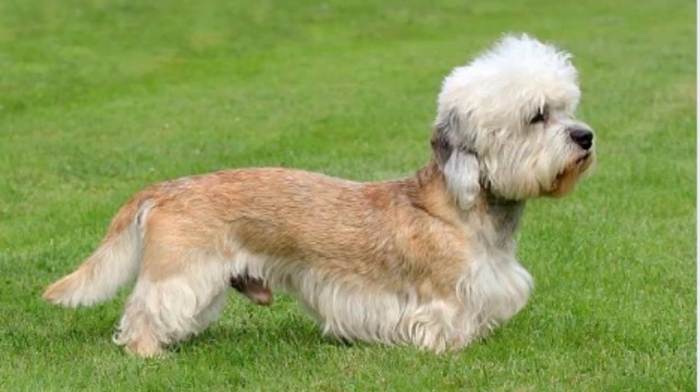Every breed has its unique health concerns, and the Dandy Dinmont Terrier is no exception. While generally a healthy and robust breed, Dandies can sometimes be prone to specific conditions. Intervertebral disc disease, owing to their elongated back, is one such concern. Glaucoma, epilepsy, and hypothyroidism have also been noted in the breed. It's essential for potential owners to familiarize themselves with these conditions and ensure regular veterinary checkups.